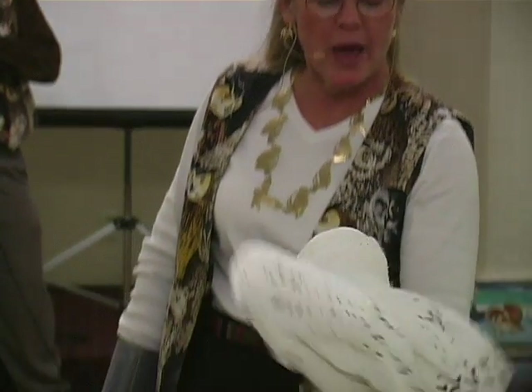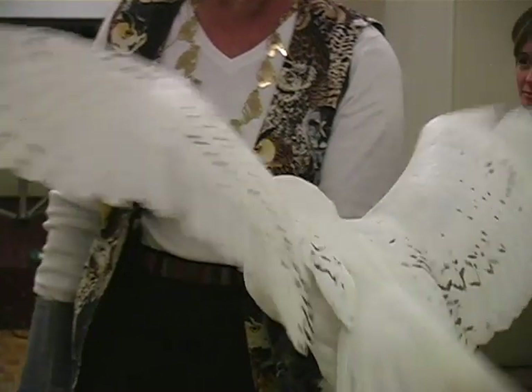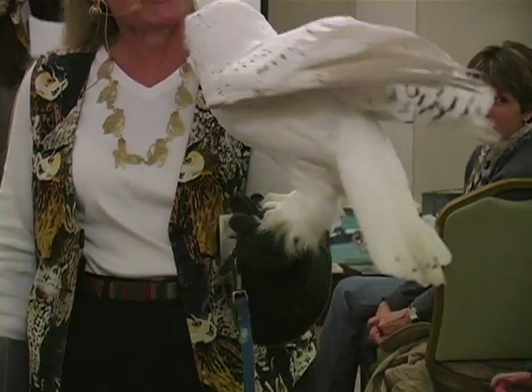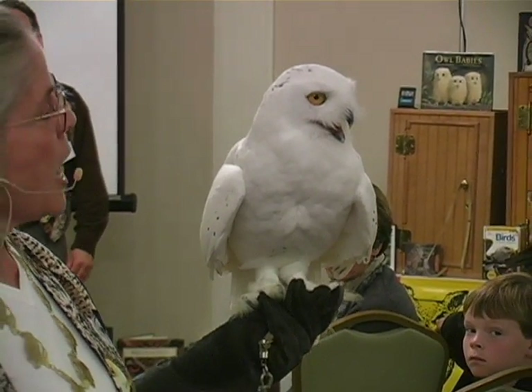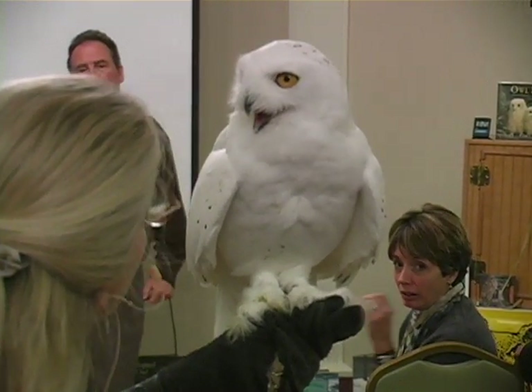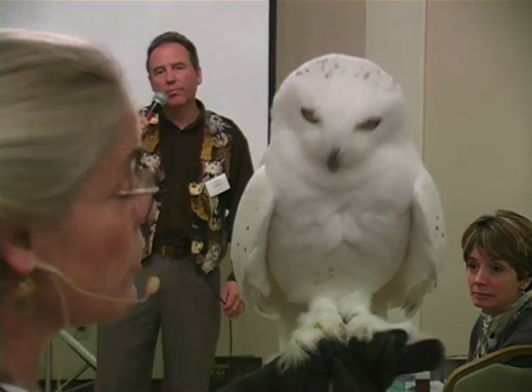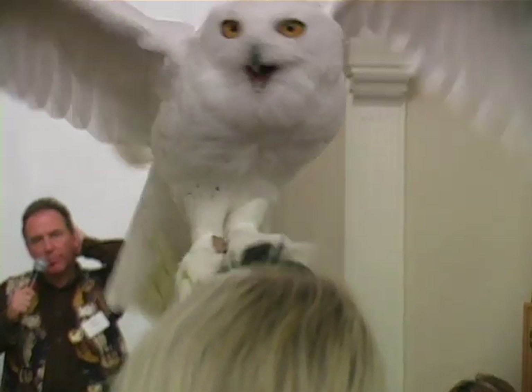Look at the beautiful pattern on the backs of his wings and his tail — his tail's a little dirty today. But nevertheless, he's a fine example of an arctic hunter. He's got a face full of feathers and the thickest, most tightly packed feathers of any of the owls.